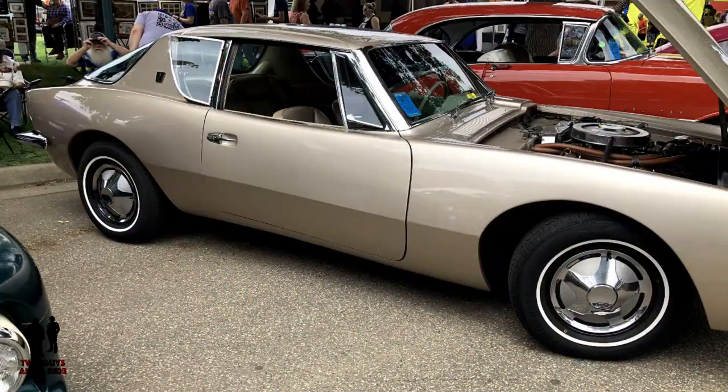Ron has a Studebaker Avanti, and I believe it's a '63? Yes, sir.